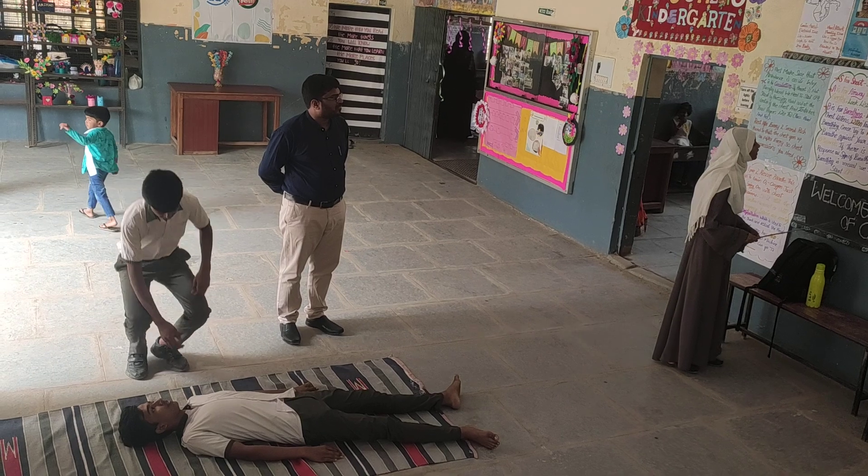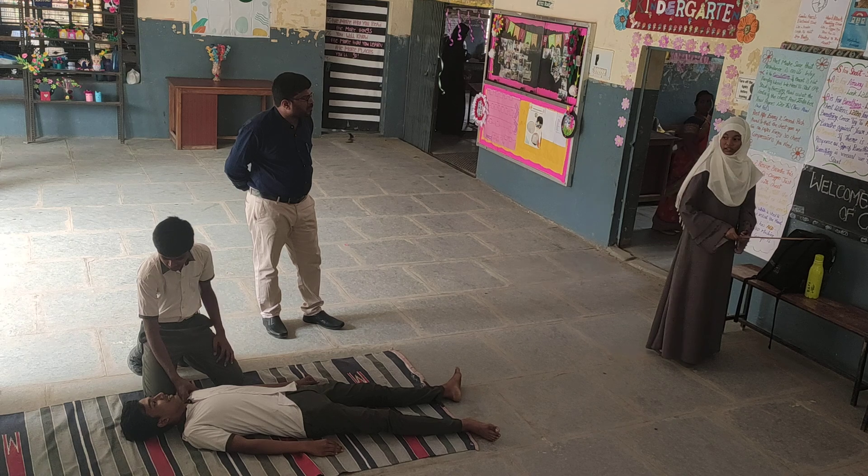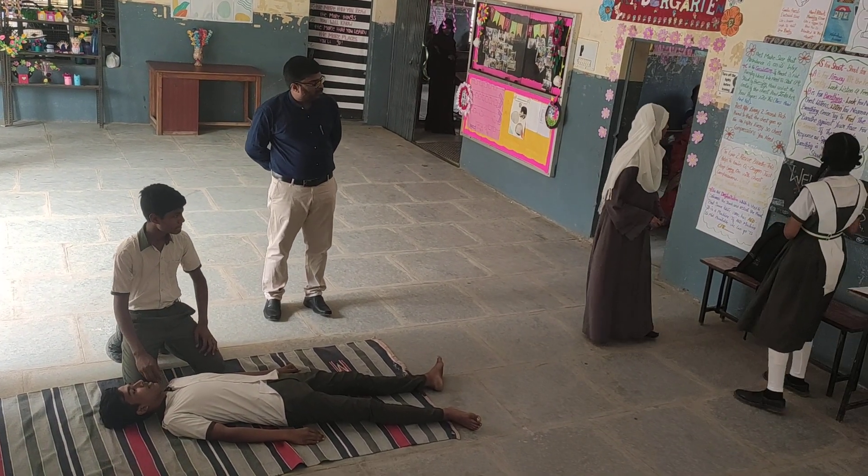R is for Response. Check them gently by the shoulders and ask them, are you alright? If there is no response, call out for help.